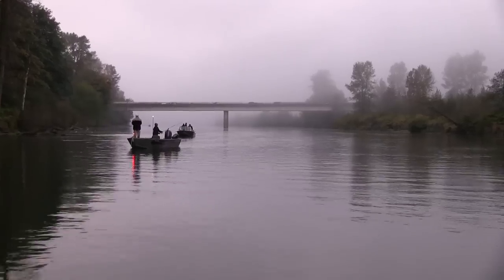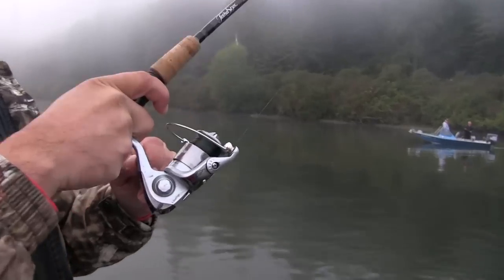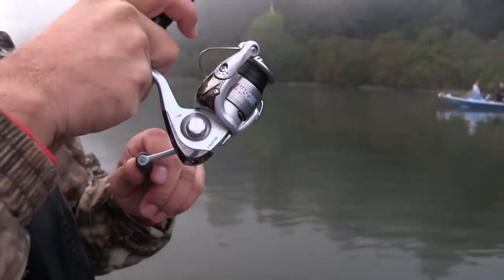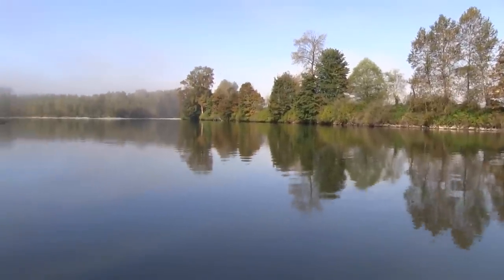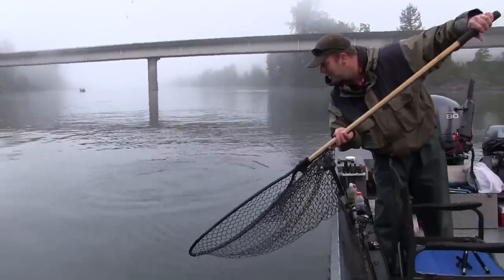October is the peak of this coho run, but it'll certainly start in the middle of September, and you can catch nice bright fish all the way up to the middle of December. We're on the Snohomish River system, which consists of the Snoqualmie, the Snohomish, and the Skycomish all coming together. So you have all these rivers with fish going up in different directions, and we're hitting them down below trying to get them all.